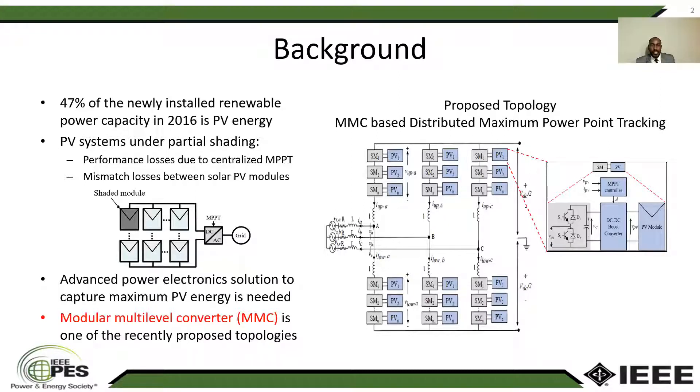The most used DC-AC conveyor is the two-level voltage source conveyor, which has some drawbacks such as low power quality and low power rating. On the other hand, we have the modular multi-level conveyor as one of the newly proposed topologies.